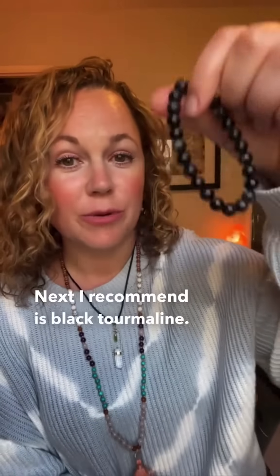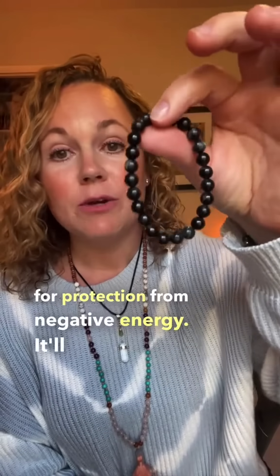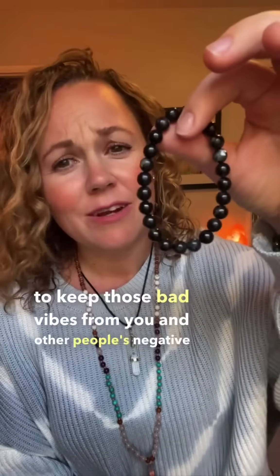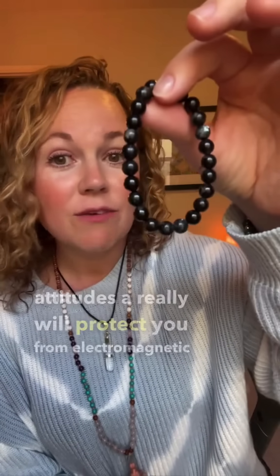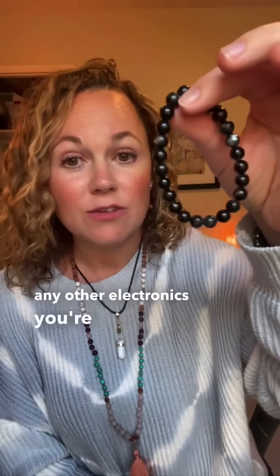Next I recommend is black tourmaline — it was one of the first I've ever had too. It's really good for protection from negative energy. It'll protect from other people's bad vibes. Wear it on your right wrist to keep those bad vibes and other people's negative attitudes away. It'll really protect you from electromagnetic fields that you get from your cell phone, your laptop, computer, and any other electronics you're around all day.